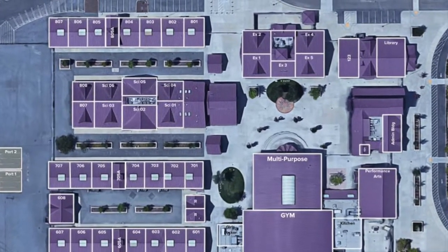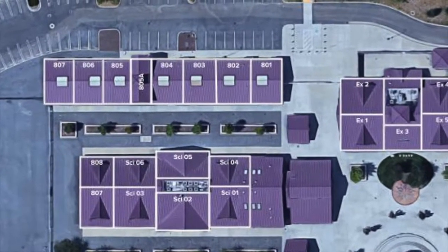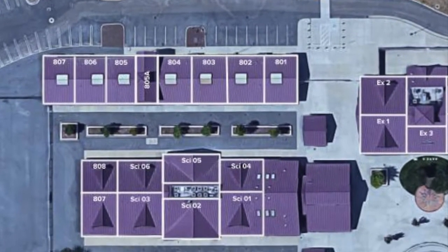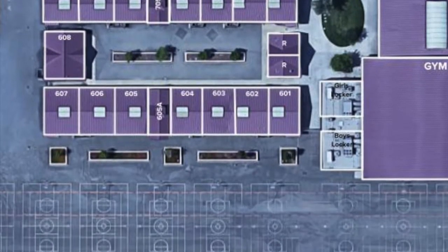The school is set up in wings. Most of your classes will be located in the 800 wing. Most of the classes for the 7th graders are in the 700 wing, and most of the classes for the 8th graders are in the 600 wing.